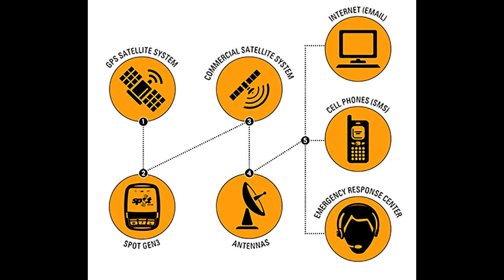The Spot receives the signal from the GPS satellite, manages and determines your location, and sends the signal to a commercial satellite on the uplink. Then it sends the signal down to a receiver and stores the data on their server, at which point you can access it from your computer or cell phone.